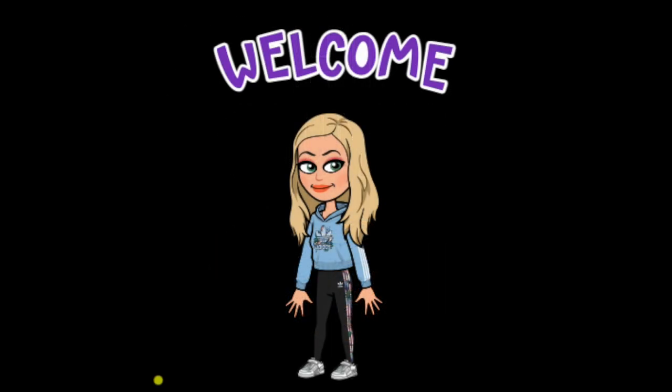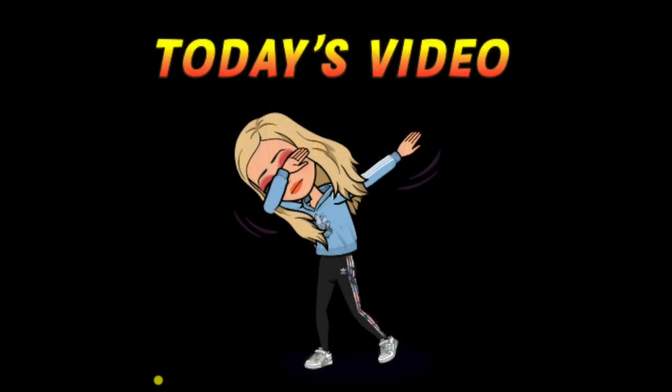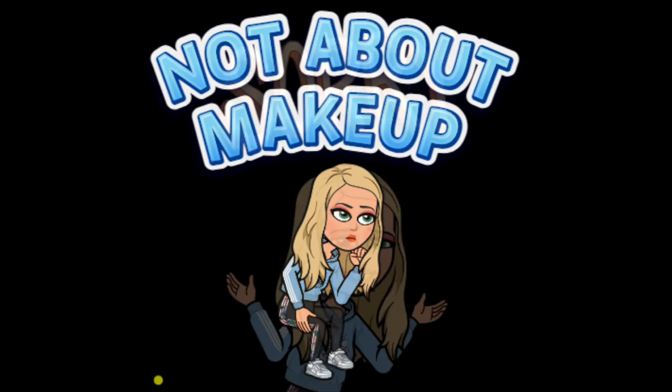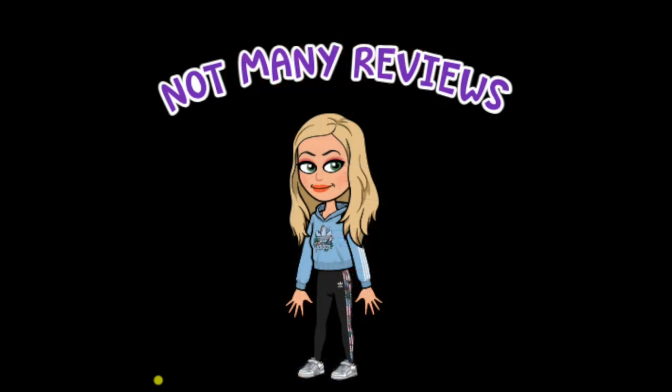Hi guys, welcome to my channel, it's Tracy. Today's video is not going to be about makeup, even though this is the makeup channel — sorry — but there's this new product, it's so new that there are very few reviews.